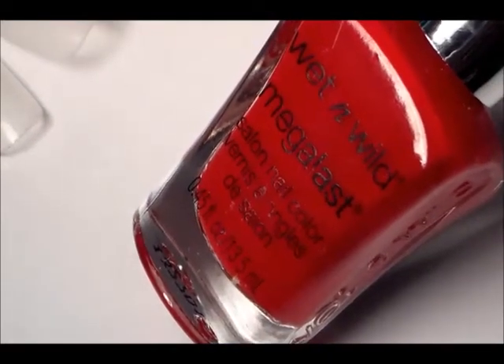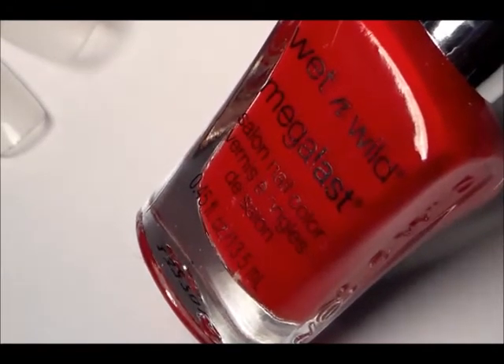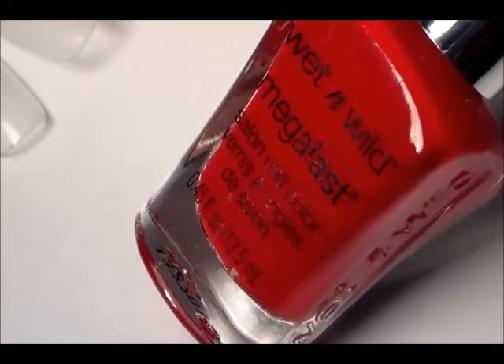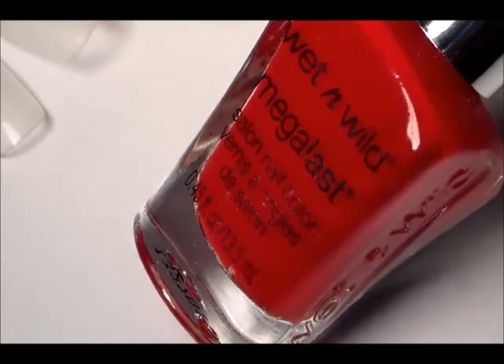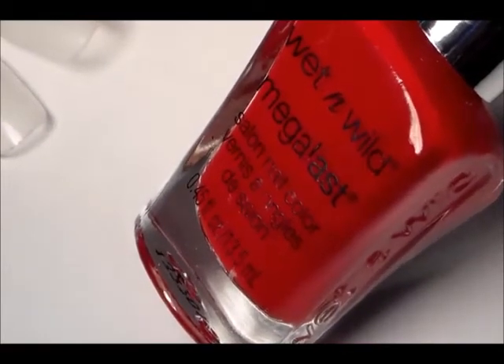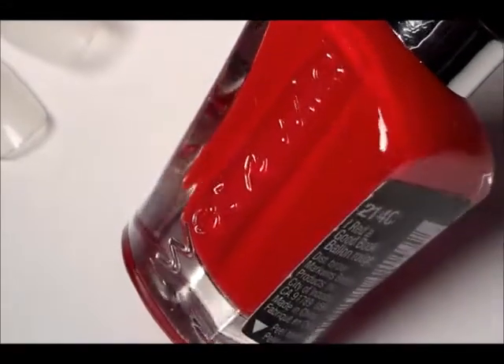Hello everybody, Miss Charlie here with another polish of the week. This week it is the Wet and Wild Megalast color. This is one of my favorite reds — it's very vibrant, it doesn't have an orange undertone, it has a cool undertone, so that makes it even more of a vibrant candy apple red.